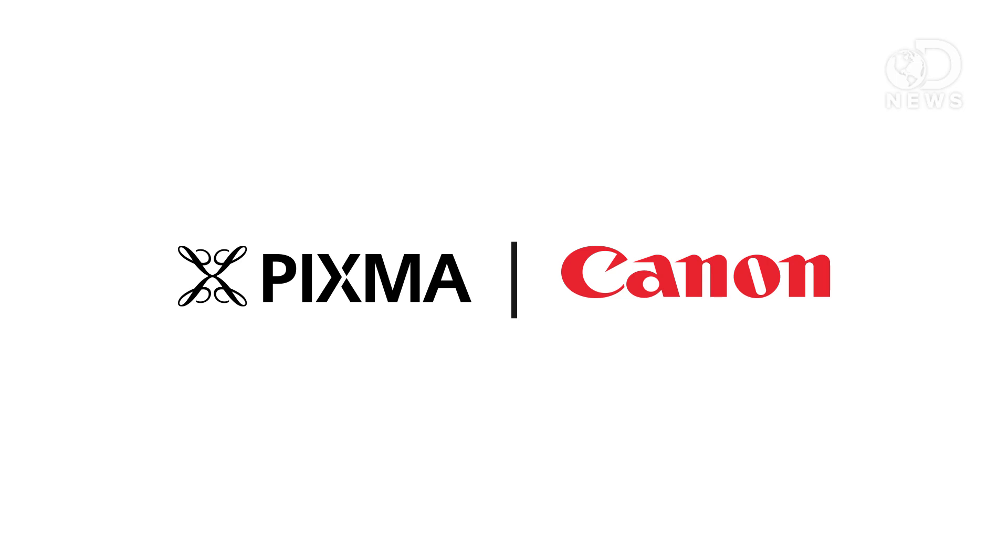This episode of DNews is brought to you by Canon PIXMA Pro Professional Inkjet printers, exactly as you envisioned.